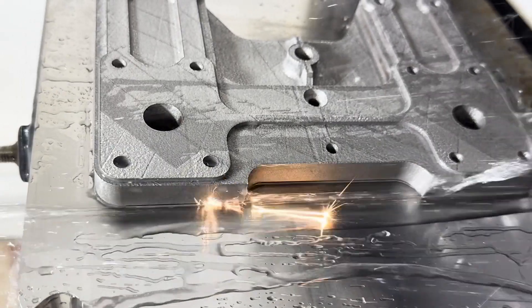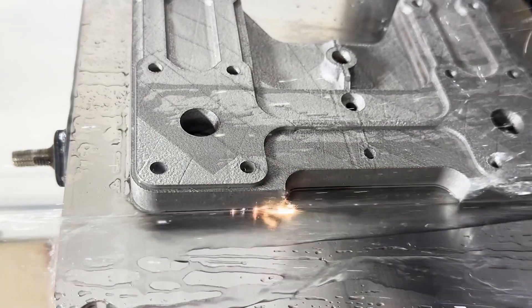Then we go to an EDM — electrical discharge machining — that allows us to remove these parts and really hit very fine features, whether it be splines, gears, sprockets, things of that nature.